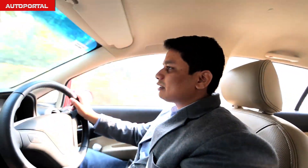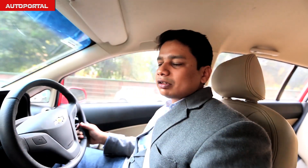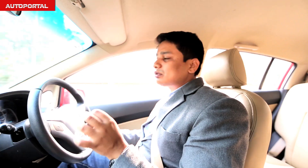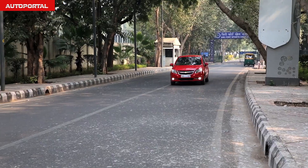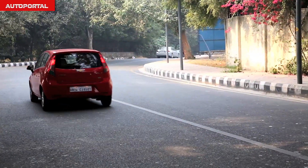Here I am driving the Sail hatchback. This car comes with a petrol and a diesel motor. Today we have the 1.3 diesel engine — the same engine that also goes into the Maruti Swift, a very popular choice with a lot of buyers. The good thing about this engine is its fuel efficient nature, and the Sail gives you 22.1 kpl, which is of course ARAI tested figures.